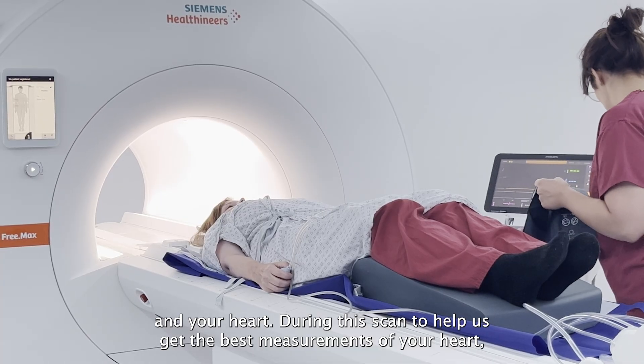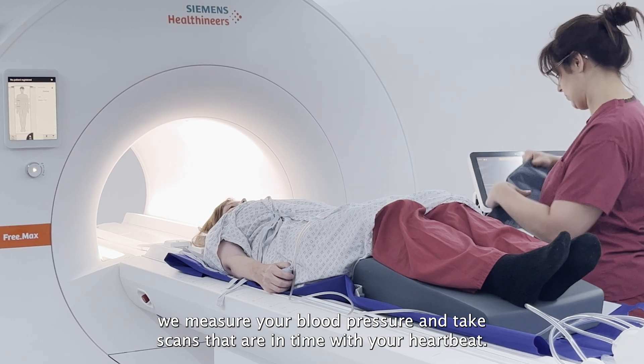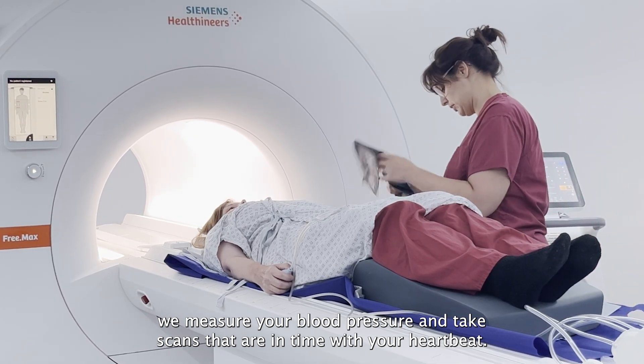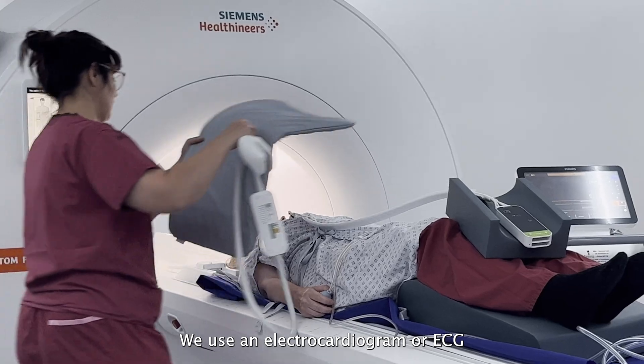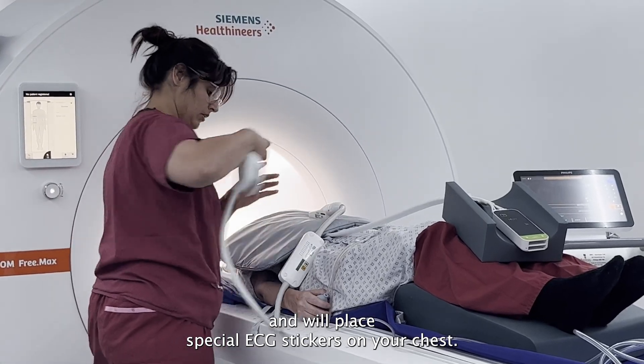During this scan, to help us get the best measurements of your heart, we measure your blood pressure and take scans that are in time with your heartbeat. We use an electrocardiogram or ECG and will place special ECG stickers on your chest.